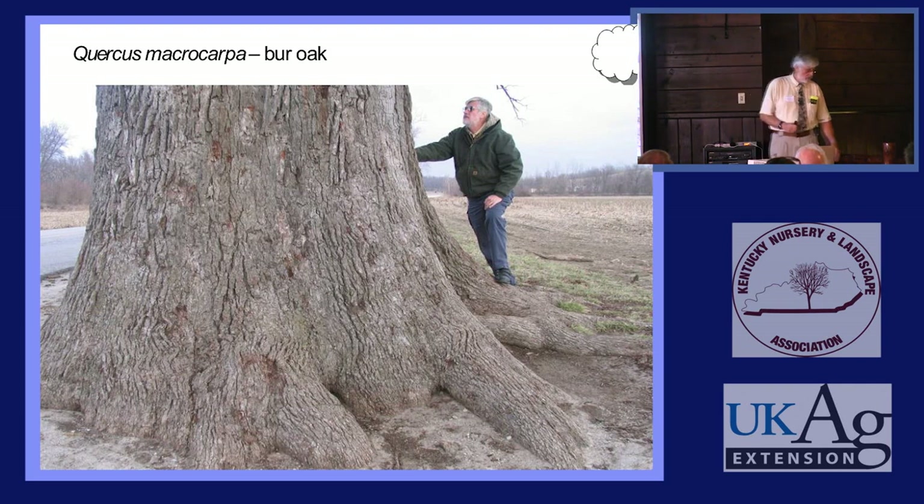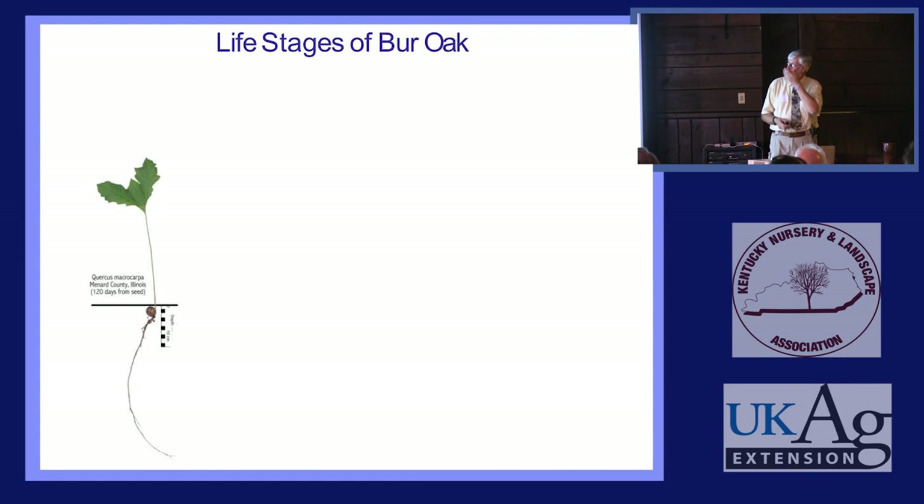This is the McMath tree in Missouri — considered basically equal to the one here in Paris, Kentucky, as co-champion. Big beautiful old trees, both of them.